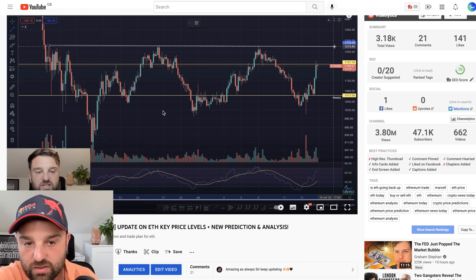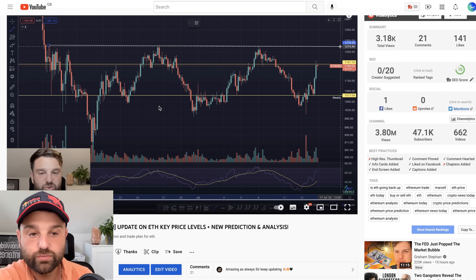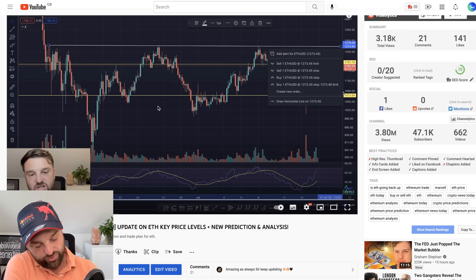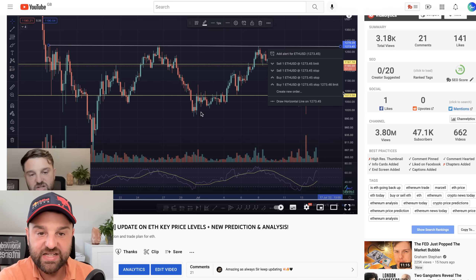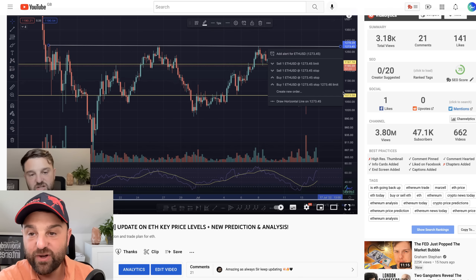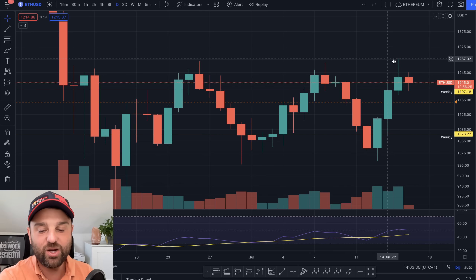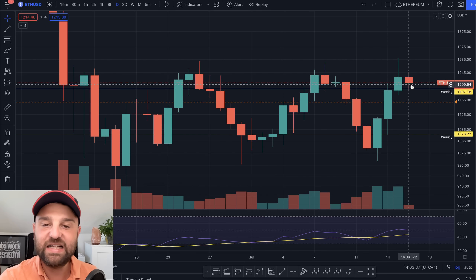It's a strong resistance line and it's about $1,250 to $1,280. So we know the resistance was up at $1,280 — I was talking about that yesterday when the price was about $1,200. Lo and behold we came up and went to that level, slightly above it in fact, about $1,286, probably liquidating a few weak hands there.